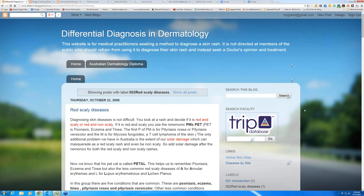Hello, my name is Ian McColl and this is a talk on the red scaly diseases. If you've gone through the introduction, you'll know that the mnemonic for the red scaly diseases is the PM's pet, a little cat called Petal. Remember the ex-PM Mr. Rudd with a little Siamese cat sitting on his lap — the cat's called Petal, so the PM's pet.